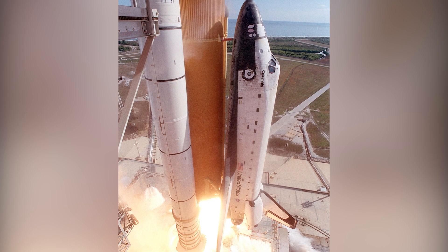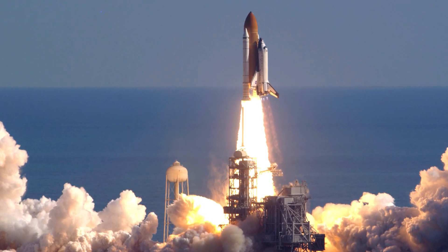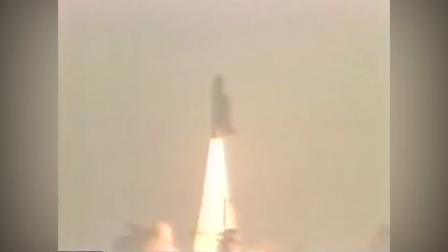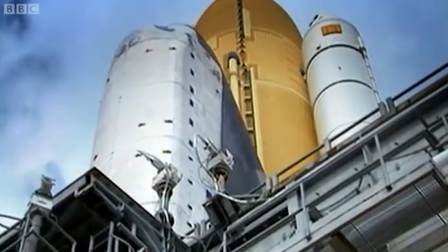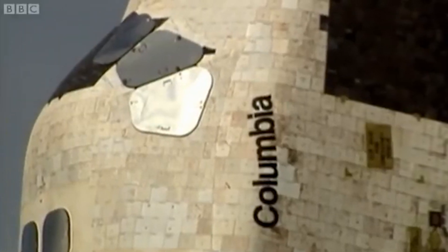However, nobody at the time noticed. It wasn't until the following day that the foam strike was seen during a review of the launch. Foam striking the orbiter during liftoff had actually been a concern since even before the shuttle first flew in 1981. Following the first flight, over 300 heat-resistant panels had to be replaced due to damage from debris, and it wasn't an isolated incident. Most shuttle launches also had foam impacts.